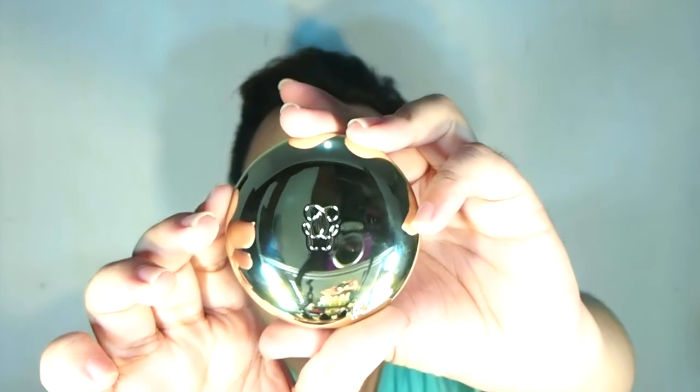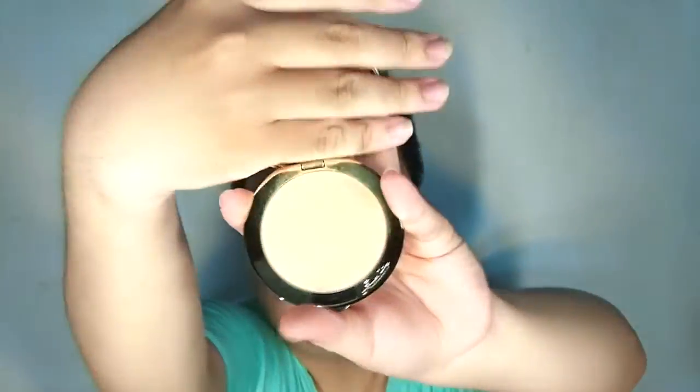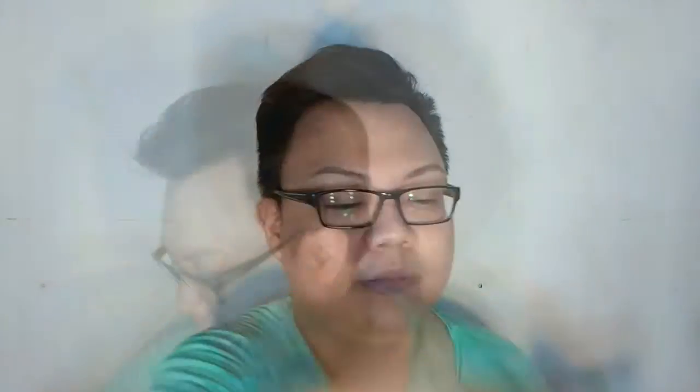The Guerlain powder comes in a beautiful velvet cover — it's called Le Foile. It comes with a puff, a transparent protector, and a mirror. The powder itself is very finely milled, so soft, and it smells like their famous Météorites powder.